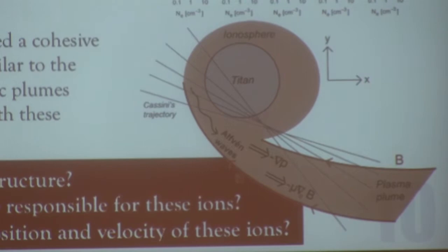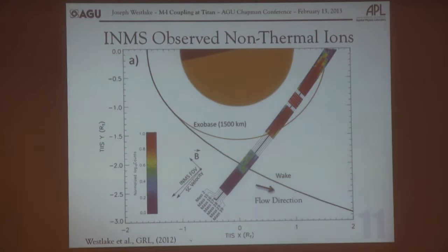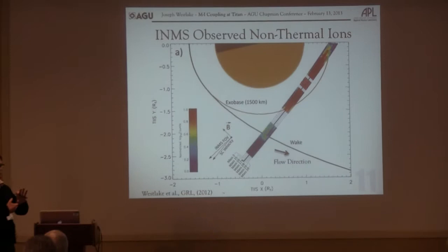During the T-40 flyby, we had a fortuitous observation of mass-resolved ions using the Cassini INMS above the ionosphere, and we had never really seen this before. We got it because of two things: the instrument settings were such that the spacecraft velocity wasn't matched with the ion velocity, and we executed a roll. When we went across the roll, we were able to see these ions in the very narrow INMS field of view.